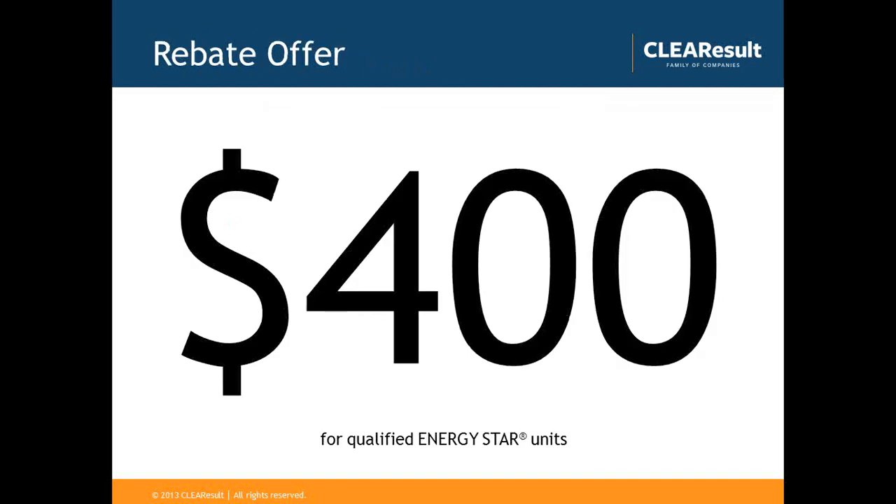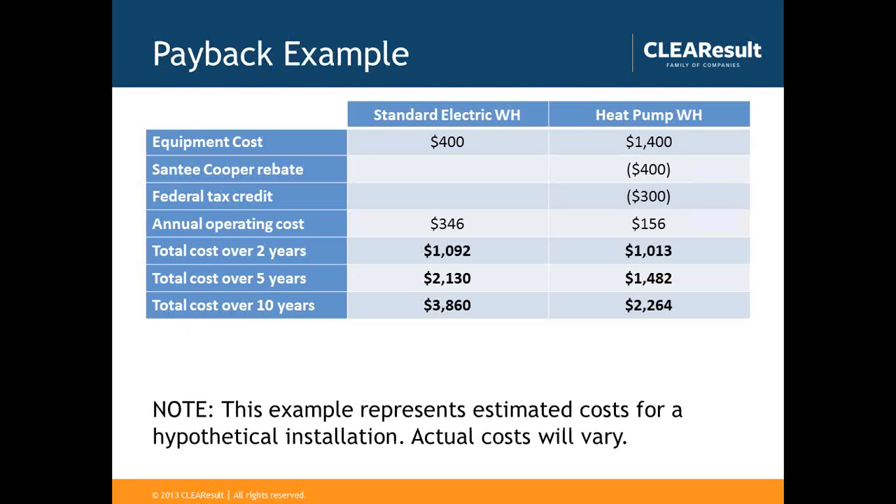Sandy Cooper has a rebate offer of $400 for qualified Energy Star heat pump water heating units. Looking at a payback example, on the left side you can see standard electric water heaters, and over the course of 10 years the lifecycle costs would be close to $4,000. Whereas with a heat pump water heater, the upfront cost is a little more, but with the Sandy Cooper rebate and a federal tax credit currently available, the overall 10-year cost would be quite a bit less. Installation costs are not included in this example, as they will likely remain constant in non-ducted applications.